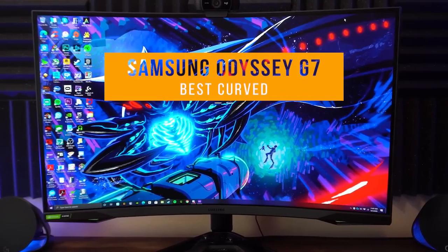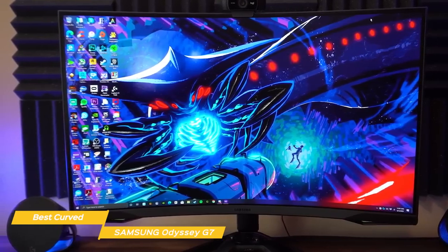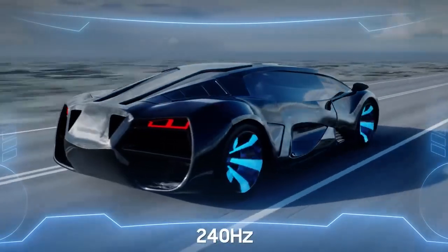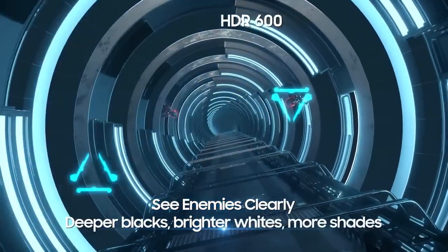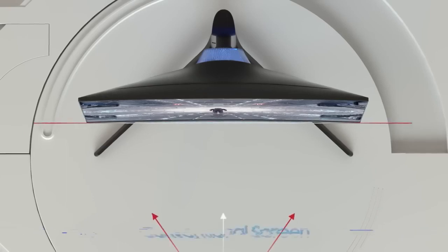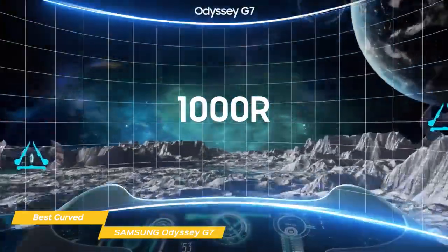Next up, the Samsung Odyssey G7, our pick for best curved gaming monitor. The Samsung Odyssey G7 is a fantastic gaming monitor that's perfect for anyone looking for high resolution and a highly respectable refresh rate, combined with the immersion that only comes with a curved monitor. The Odyssey G7 features a three-sided borderless design and a stand that offers swivel, pivot, and height adjustment, with customizable RGB lighting on the front and rear. The 32-inch 1440p panel has a 240Hz refresh rate and DisplayHDR 600 certification, so you'll enjoy better response time and buttery smooth motion with more vibrant and accurate colors. AMD FreeSync technology is also built-in and is compatible with Nvidia's G-Sync. One of its most prominent features is its extreme curvature — while many curved monitors have a moderate 1800R curvature, the Odyssey G7 takes it to 1000R, making it easier to view the entire screen at a glance without turning your head.